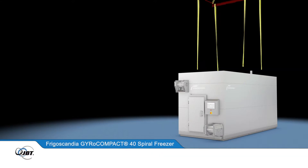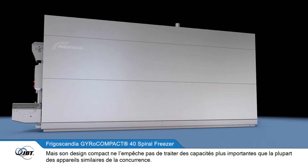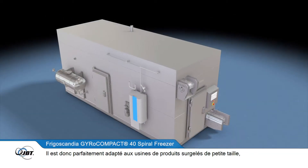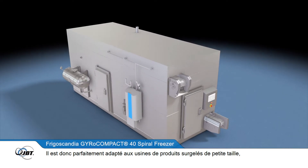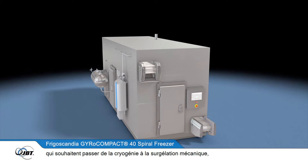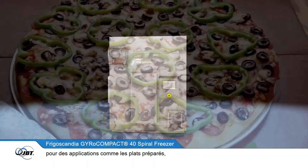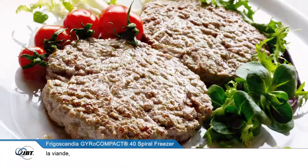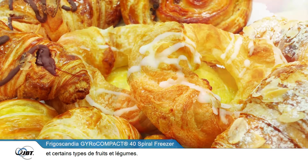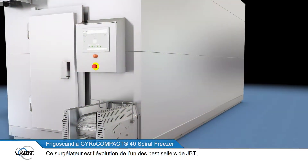Despite its compact design, the freezer has larger capacities than many comparable competitor models, making it ideally suited for smaller frozen food manufacturers with limited space who wish to move from cryogenic into mechanical freezing, or have applications such as ready meals, meat, poultry, fish and shellfish, baked goods, and certain types of fruit and vegetables.